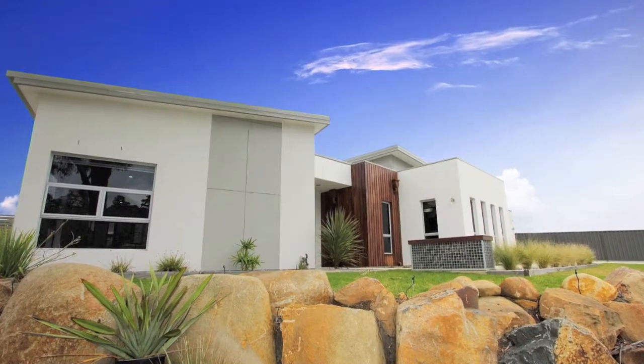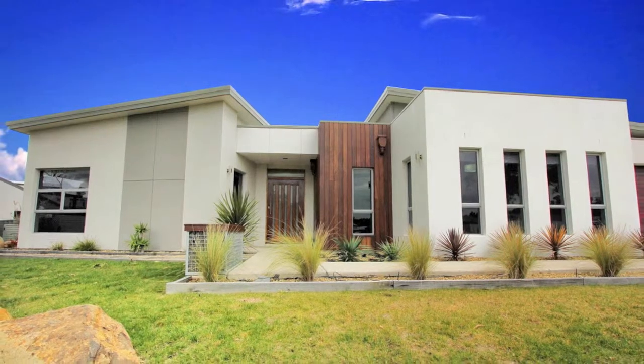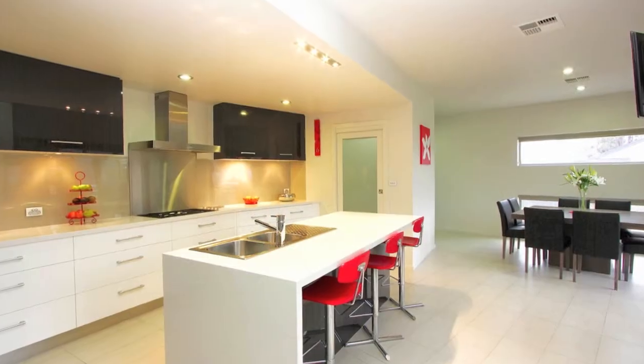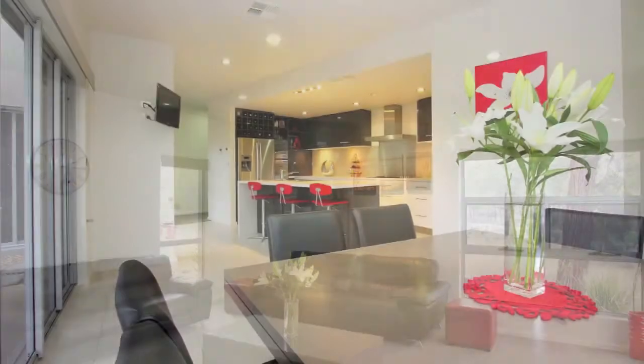Brimming with sleek designer finishes, this recently completed four bedroom home in the leafy suburb of Kings Meadows has a spacious, well thought out, open plan floor plan, zoned to include formal and informal living and separate dining.